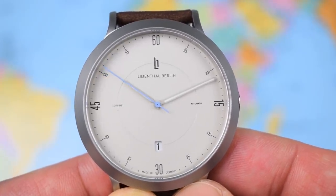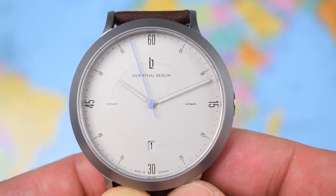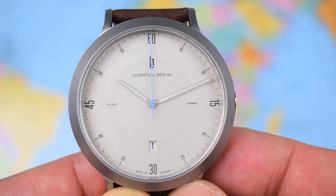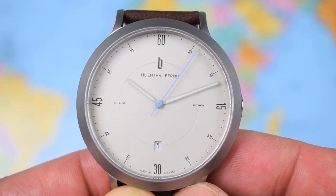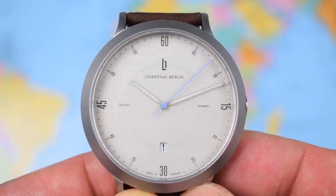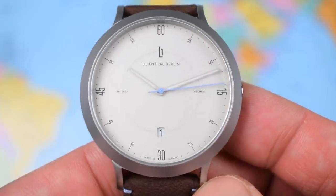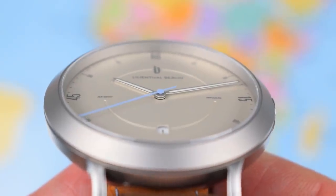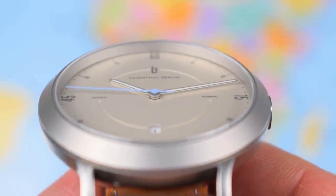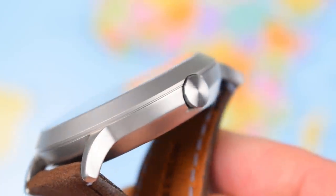A small but nicely proportioned handset — the hour hand pushing just to the edge of that inner track, the minute hand pushing all the way out to the minute markers around the edge, and a nice shade of blue on the second hand, just adding a pop of colour to an otherwise plain watch. You can see a little bit of texture to the printed dial — a little groove cut out for the inner track where the hour hand rotates. Three-piece case, all bead blasted, but a very fine bead blast — a kind of matte finish.